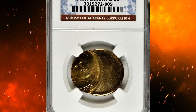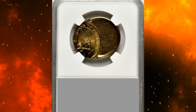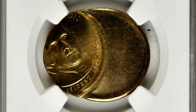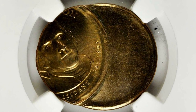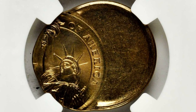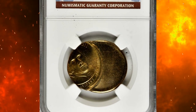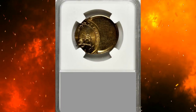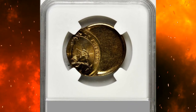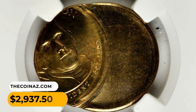Number 14: An undated but most likely 2007 Presidential dollar struck 30% off-center, graded Mint State 66 by NGC. The strike is nicely positioned with the full face of Jefferson present on the obverse and the full upper body, head, and torch of the Statue of Liberty on the reverse. Nearly full mint brilliance displays just a trace of pastel iridescence on close inspection. Highly lustrous, very attractive, and extremely rare, it sold for $2,937.50.